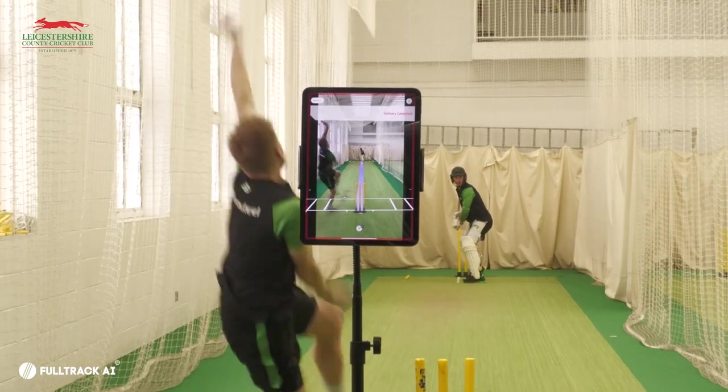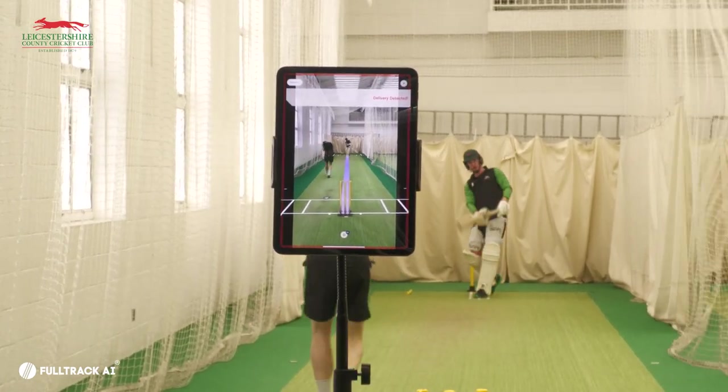It's quite difficult in the indoor school because naturally you get a bit more bounce. So all of a sudden you might think that a fuller length is actually a good length because you see the batter play on the front foot. But actually in realistic terms, we want to hit that good length, train the bowlers to hit those good lengths, and the app gives us that feedback, which is really good. So fingers crossed we can take that into the summer and translate it onto the pitch.